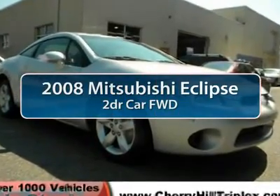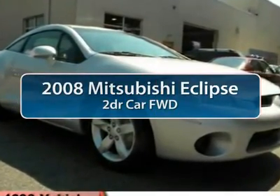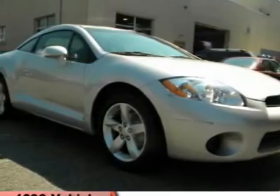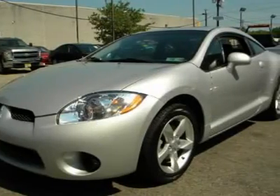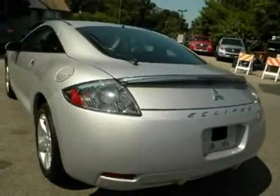The 2008 Mitsubishi Eclipse. Fully loaded with far more bang for your buck than most vehicles in its class, the Eclipse combines brute power with exotic design, giving sports car enthusiasts the best of both worlds.